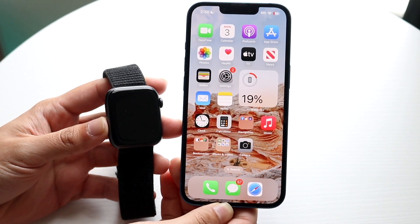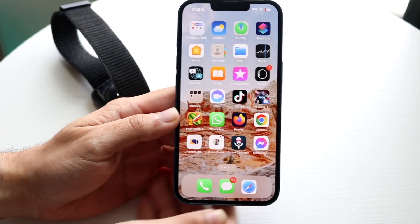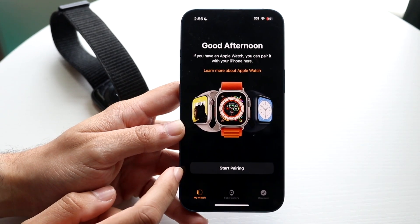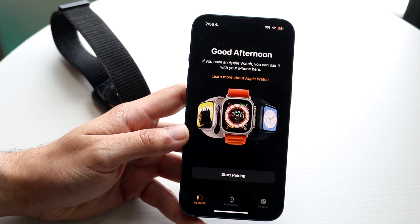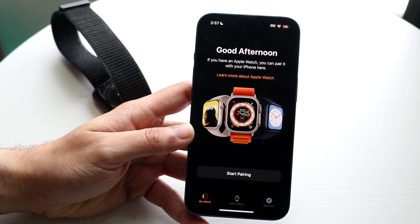The very first thing I'd recommend doing is making sure that within your Apple Watch app you have your notifications synced up properly. Sometimes your notifications in the Apple Watch app may actually be different than the ones you have turned on inside your Apple Watch. Make sure that's the case — that's probably the easiest way to fix this problem.